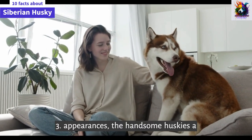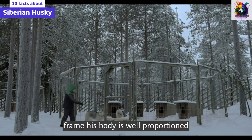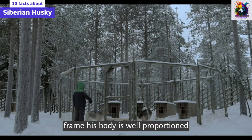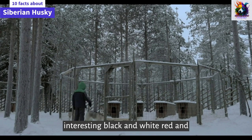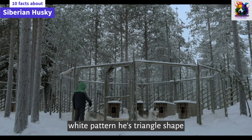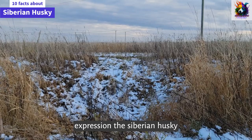Appearance. The handsome Husky is a medium-sized dog with a light, compact frame. His body is well proportioned and muscular. His head may have an interesting black and white or red and white pattern. His triangle-shaped ears open forward, and the almond-shaped eyes add to his alert, astute expression.